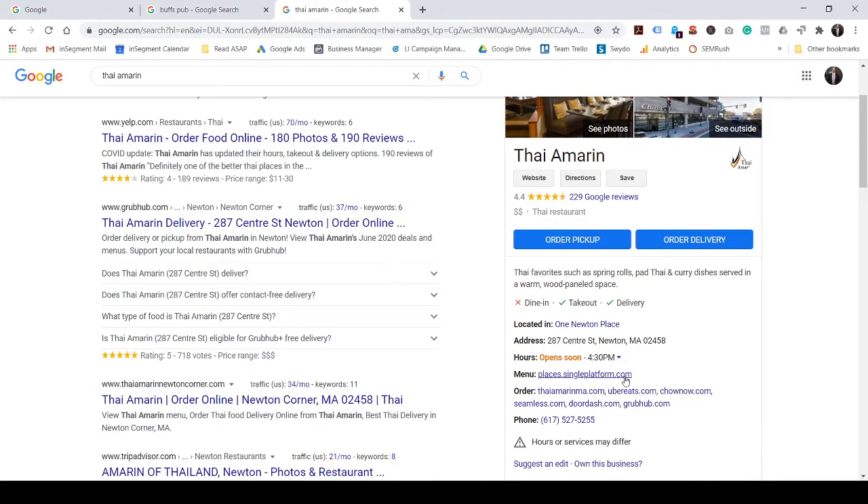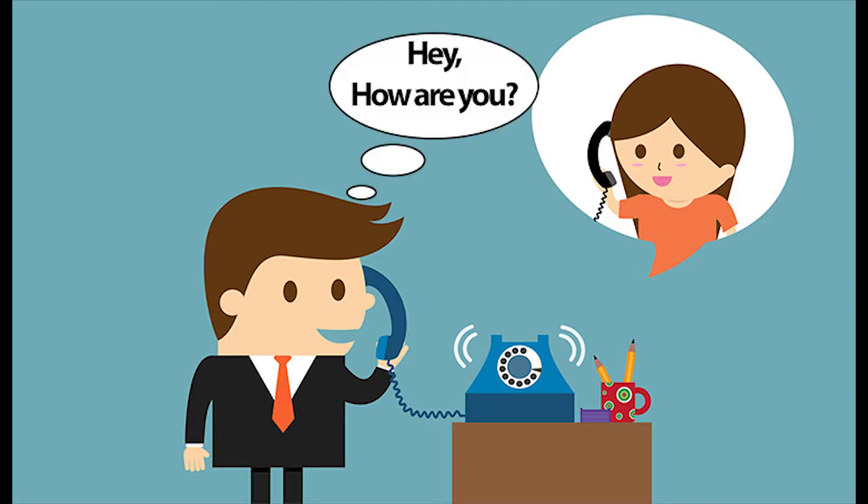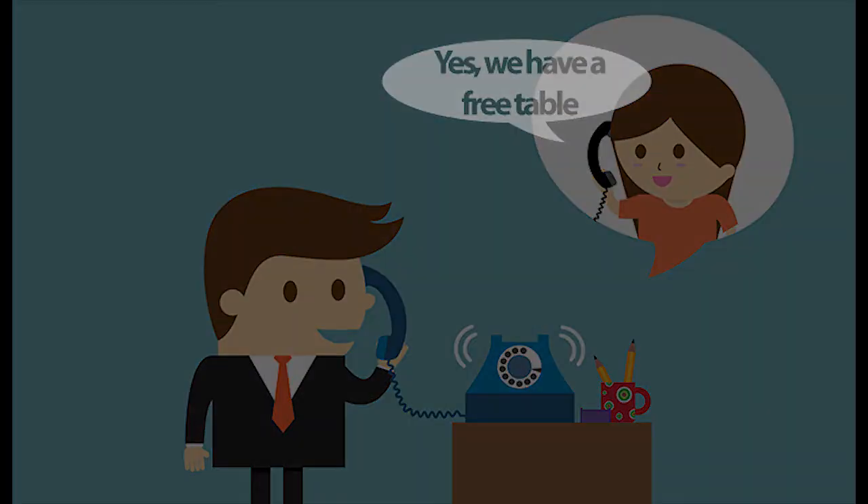Whereas if you look at Taya Marin, they've filled out their hours, you can see exactly what capacity they're open, and you can call them right from their listing. This is going to be really important because it's going to allow customers to get answers to their questions quickly and let them get in contact with you with very few steps.